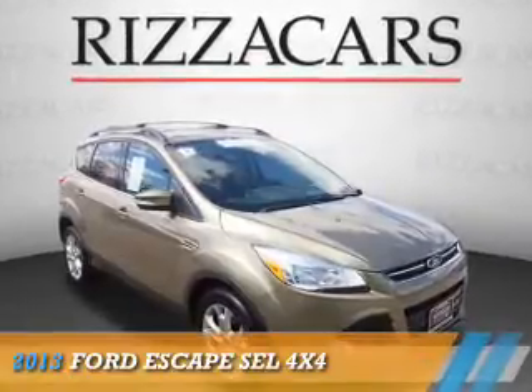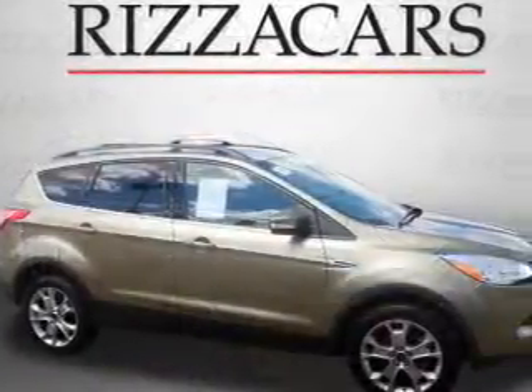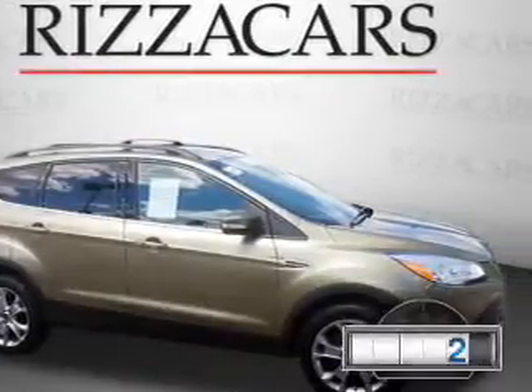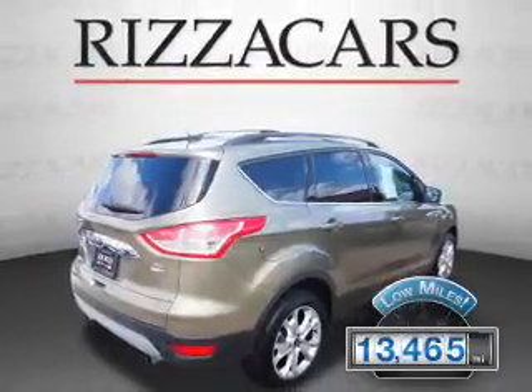Presenting the 2013 Ford Escape. It's powered by four-wheel drive, a 1.6-liter engine, and an automatic transmission. With fewer than 15,000 miles, this vehicle has a long road ahead.